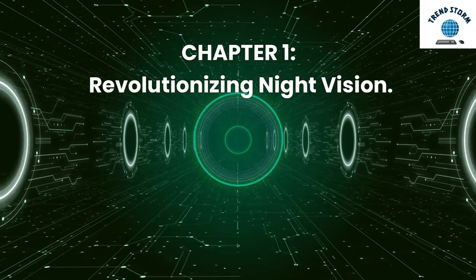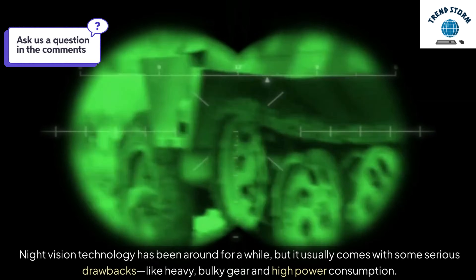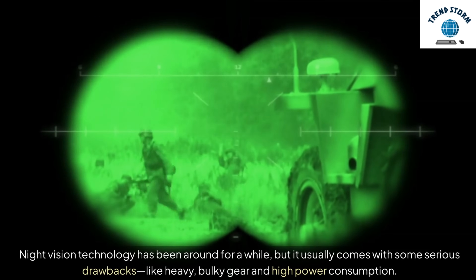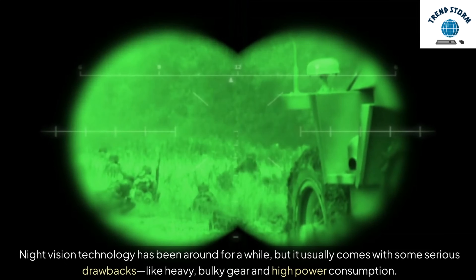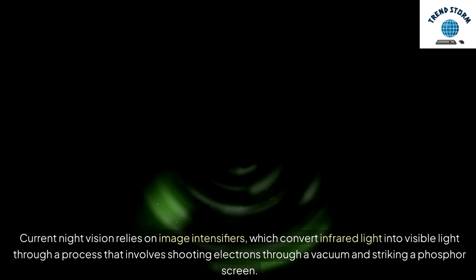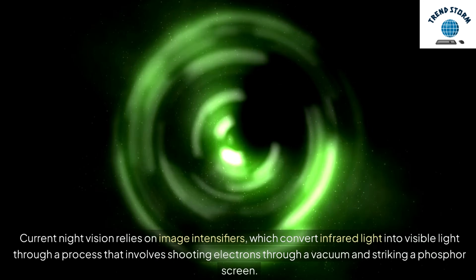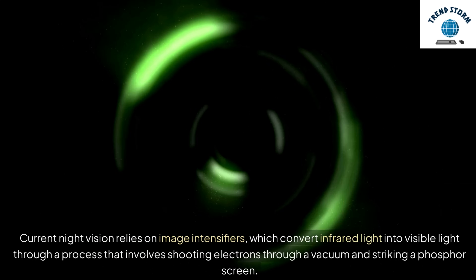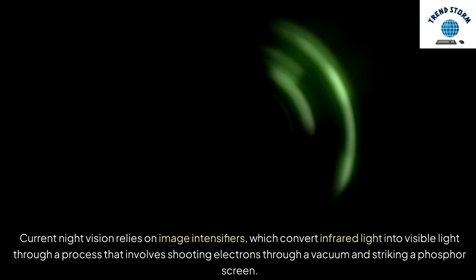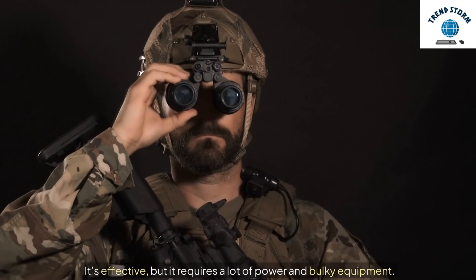Chapter 1: Revolutionizing Night Vision. Night vision technology has been around for a while, but it usually comes with some serious drawbacks, like heavy, bulky gear and high power consumption. Current night vision relies on image intensifiers, which convert infrared light into visible light through a process that involves shooting electrons through a vacuum and striking a phosphor screen. It's effective, but it requires a lot of power and bulky equipment.